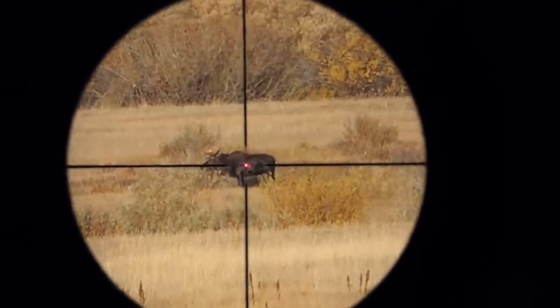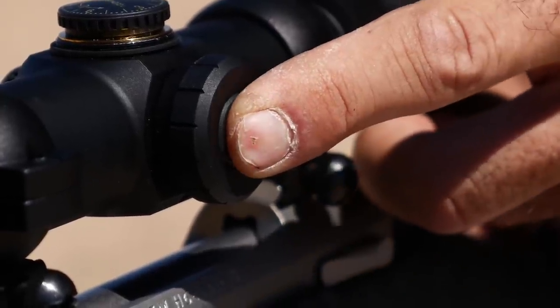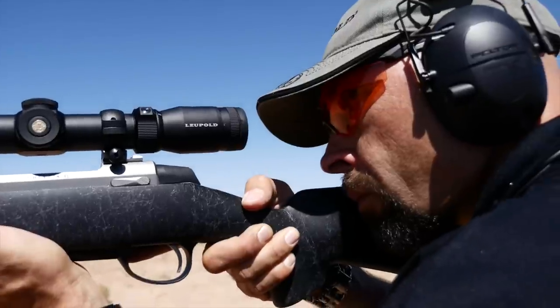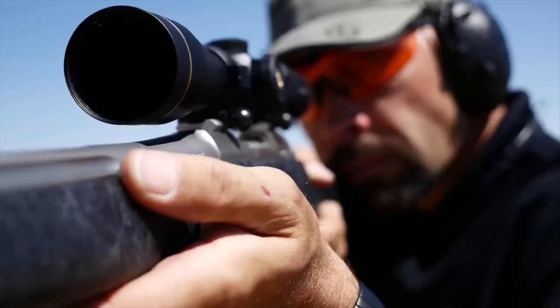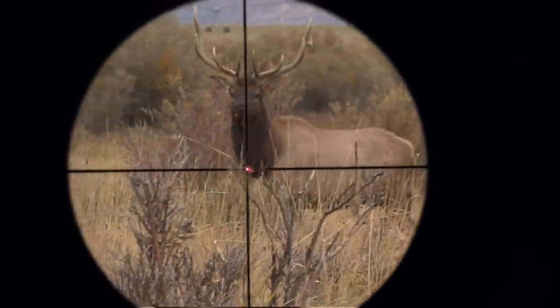The CR2032 battery-powered FireDot is turned on by pressing the Leupold logo on the side, and will enter standby mode after five minutes, turning off until the rifle is raised to the shoulder again, when it will instantly come back on. This prolongs the battery life and gives you an instant sight picture when you need it without losing time looking for the switch.